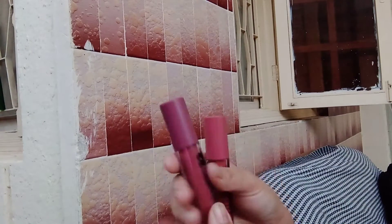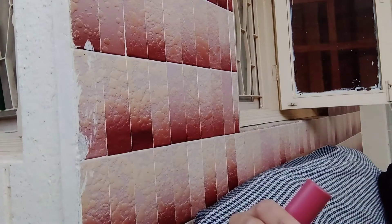Two more shades remaining. Dark brown hair. Last one.